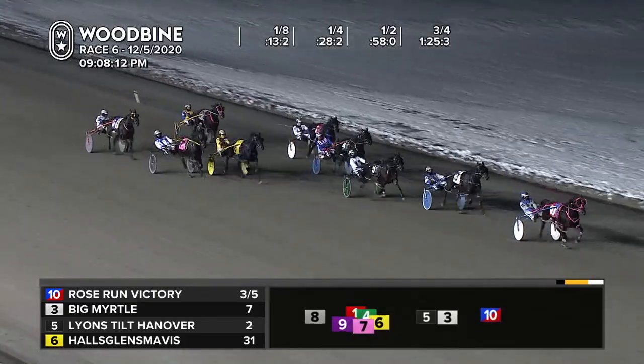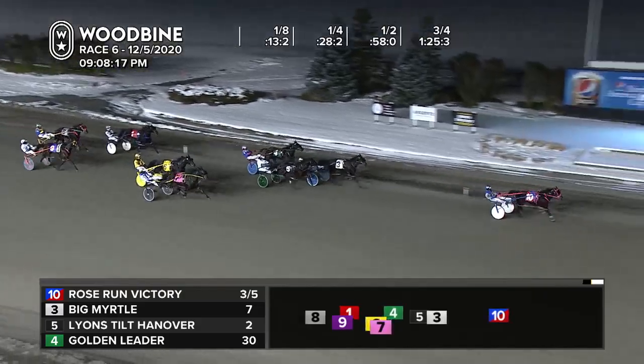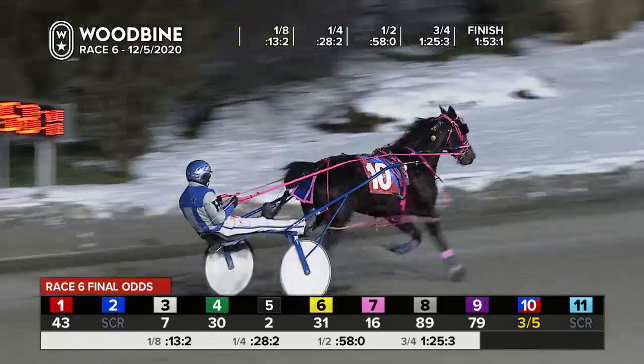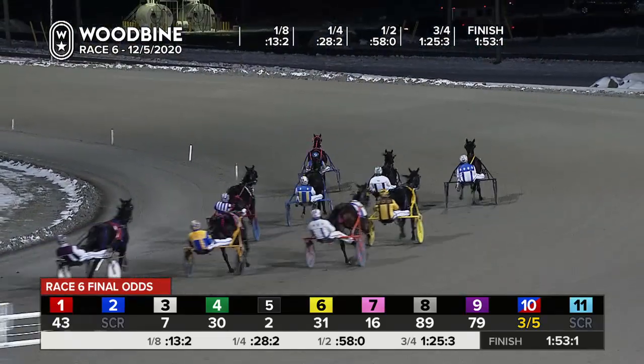Rose Run Victory will win the Harvest Series by open lengths as she draws away late. It's Rose Run Victory with a crushing win by five. Big Myrtle holds second over Lions Tilt Hanover and Filter Hanover. 1:53 and 1 for Rose Run Victory.